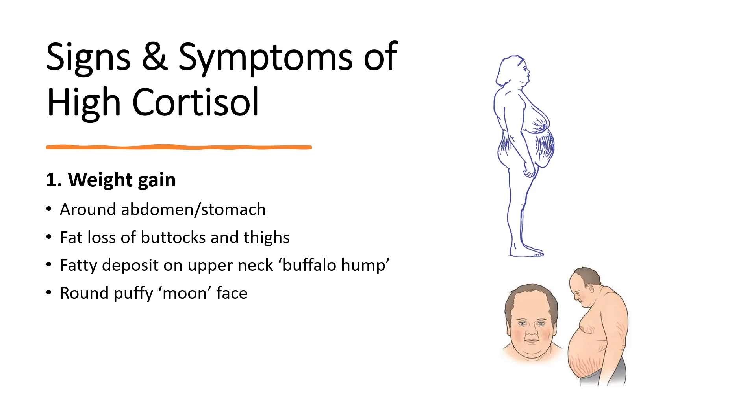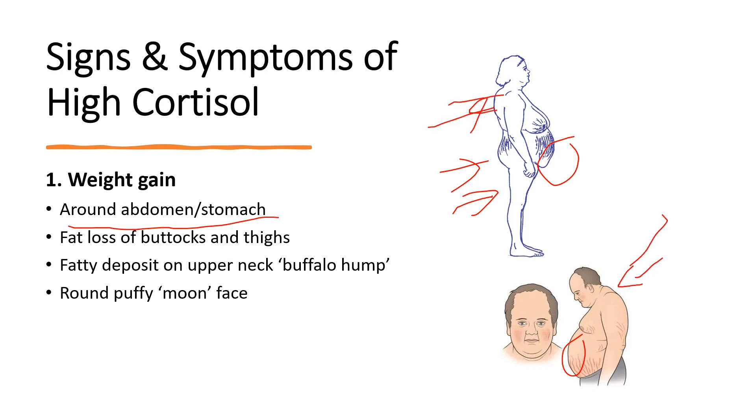Number one is weight gain around your abdomen or stomach. This is one of the most common signs of high cortisol. The muscles in your buttocks and thighs start to waste away, but your belly starts to get bigger. You often see this in older people, especially men over age 50, where their legs become extremely thin yet they get a buildup of hanging fat around the stomach. This is due to high cortisol breaking down muscle proteins in the legs and turning it into sugar for energy, and insulin then converts that sugar into belly fat. You also get fatty deposits or a buffalo hump on your upper neck and a round, puffy moon face.